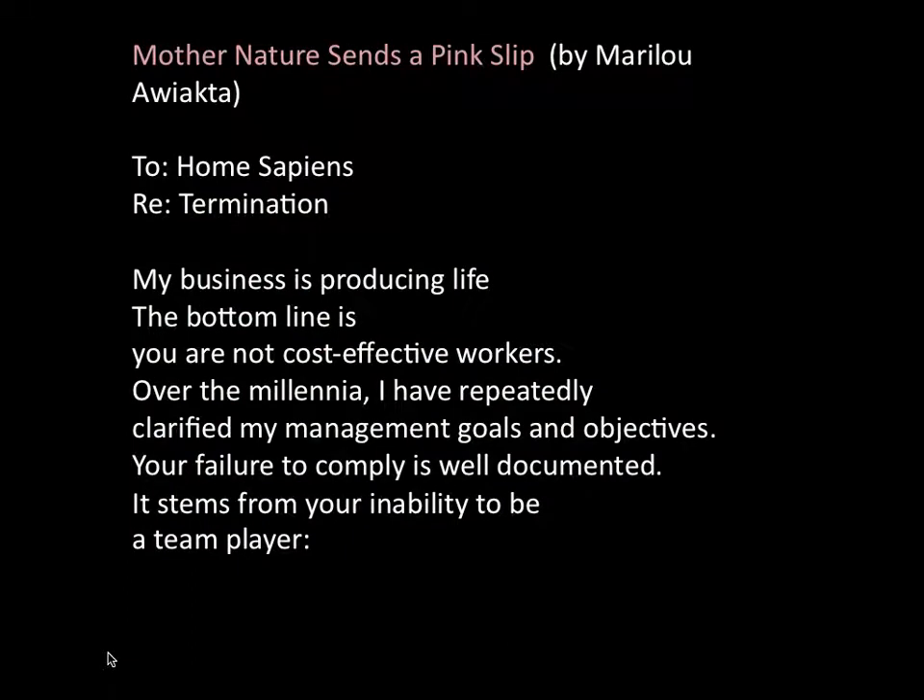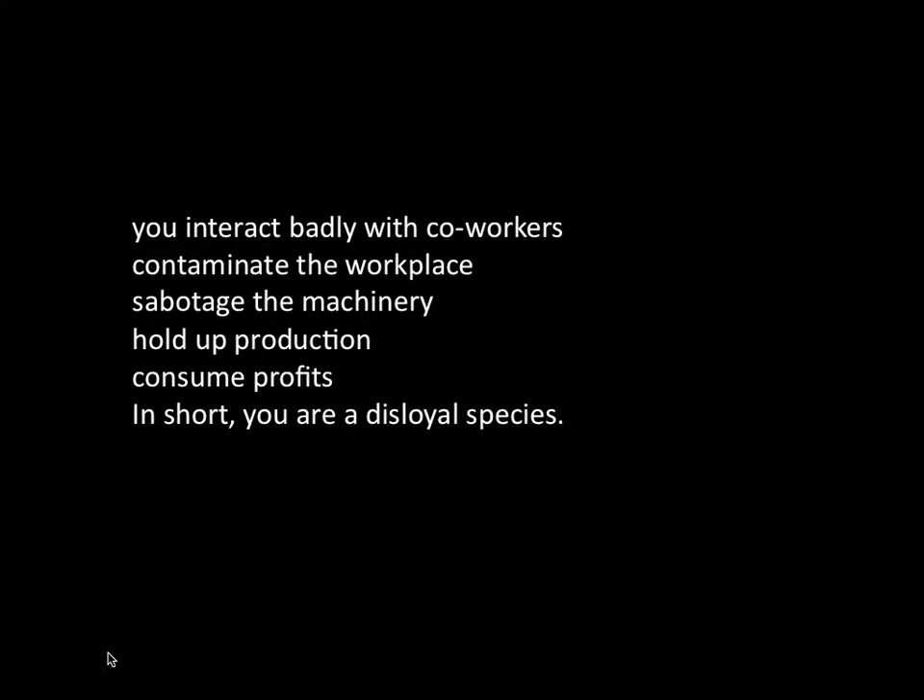For me, this poem by Mary Lou Awiakta really speaks to me — 'Mother Nature sends a pink slip to Homo sapiens, regarding termination.' My business is producing life. The bottom line is, you are not cost-effective workers. Over the millennia, I have repeatedly clarified my management goals and objectives. Your failure to comply is well documented. It stems from your inability to be a team player. You interact badly with co-workers. Contaminate the workplace. Sabotage the machinery. Hold up production. Consume profits. In short, you are a disloyal species.